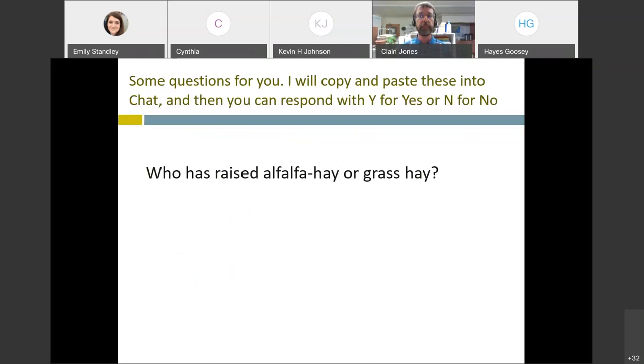Some questions for you to help me understand my audience - how many of you are growing different hay crops? I would like you to tell me who has raised alfalfa hay or grass hay. Type a Y if you have, type an N if you haven't. I'll just get a flavor for who my audience is. Seeing a lot of Y's and yeses.